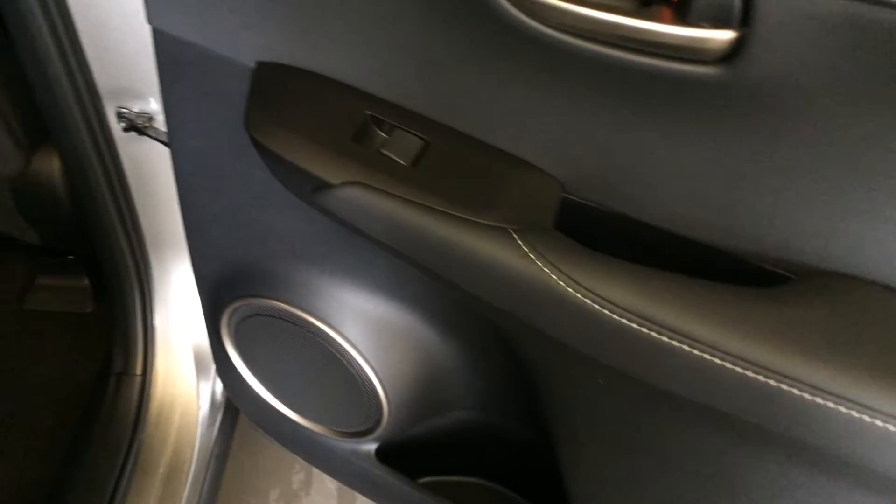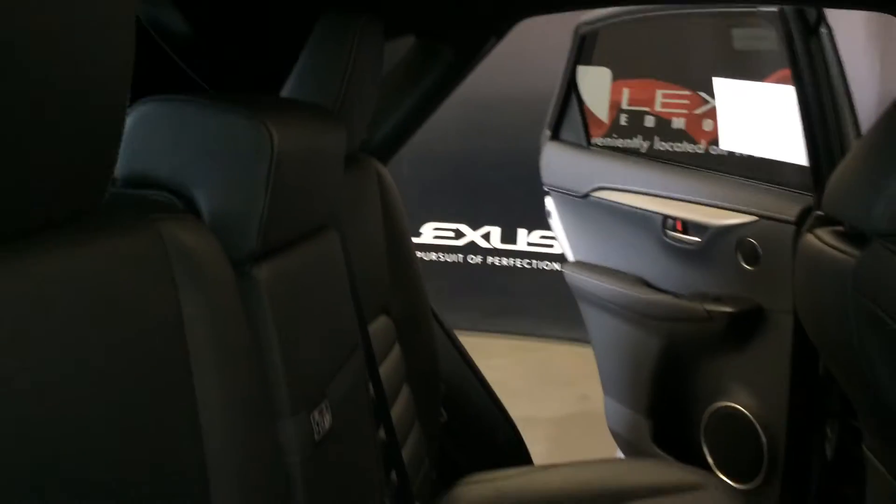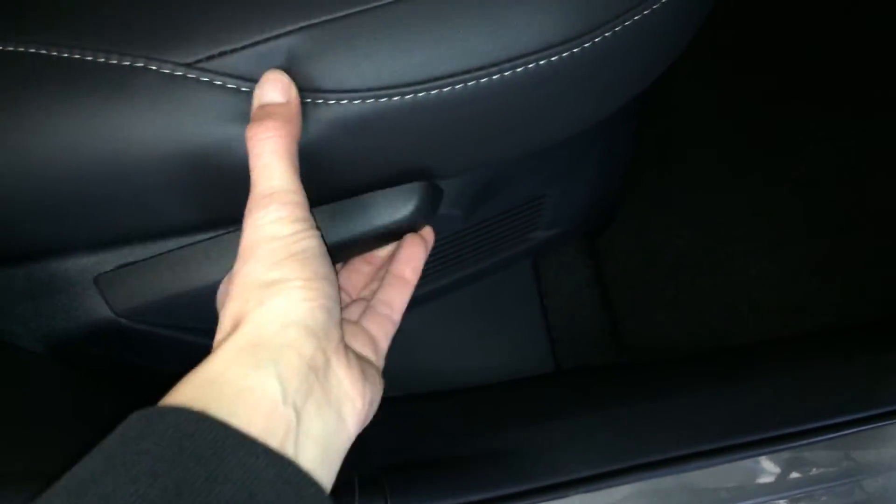The rear interior includes beverage holders, storage, powered window controls, back seat pockets, ventilation ducts, a power plug-in, fold-down armrests with cup holders, curtain airbags, overhead lighting, handles and hooks, and a 60/40 split rear seat. The seats fold down or recline using levers on the sides.